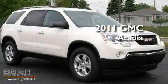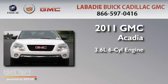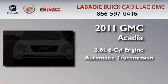This is a brand new 2011 GMC Acadia. It features a 3.6-liter, six-cylinder engine and an automatic transmission.